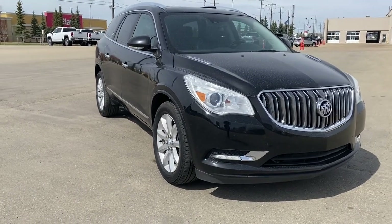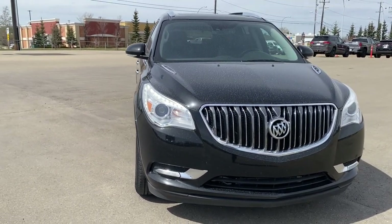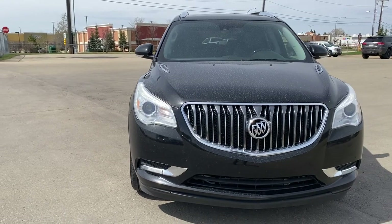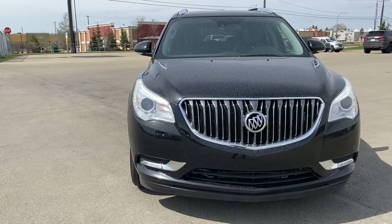So come take a look at the 2017 Buick Enclave Premium, or you can visit us online anytime, anywhere at wolfgmcbuick.com.